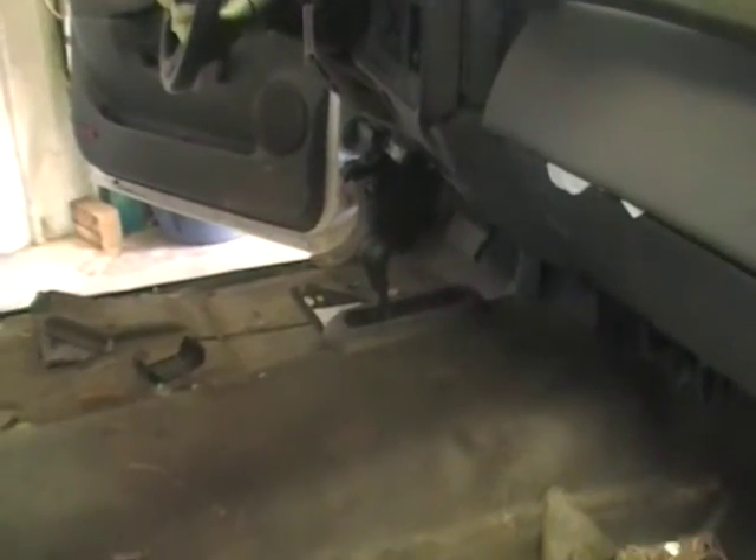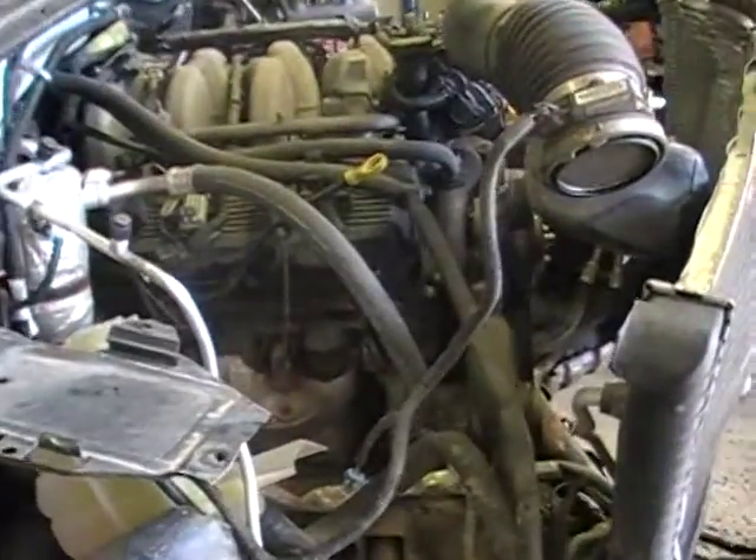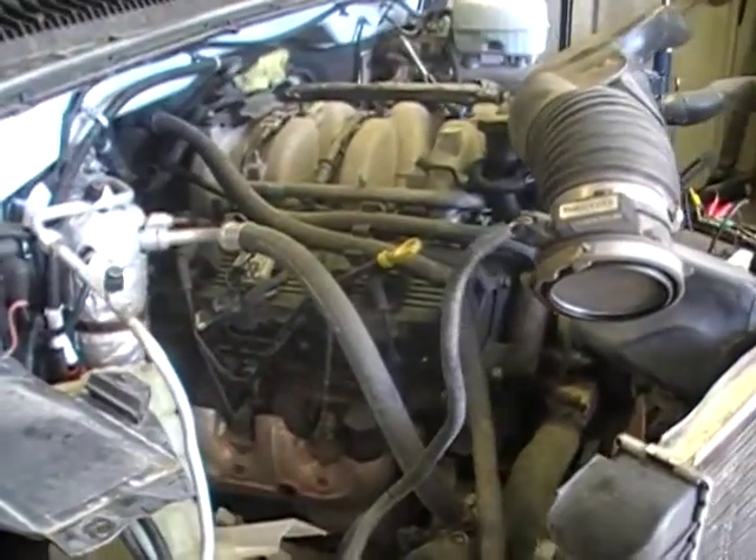It's the engine. This 04 Silverado Sierra, it has an 8.1 gas job.